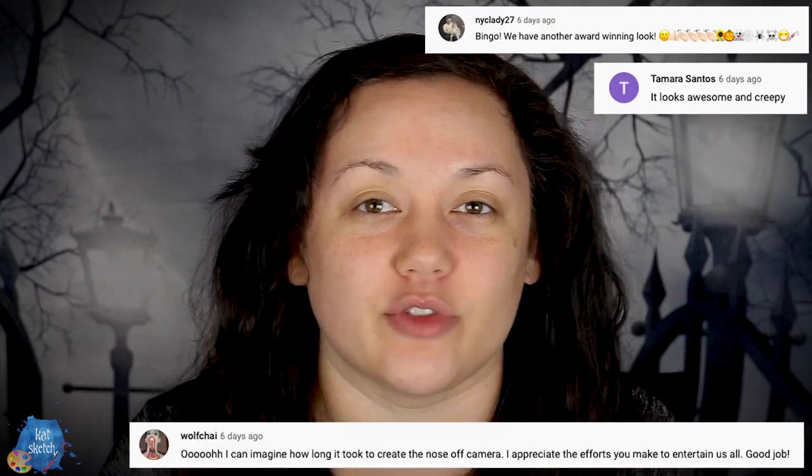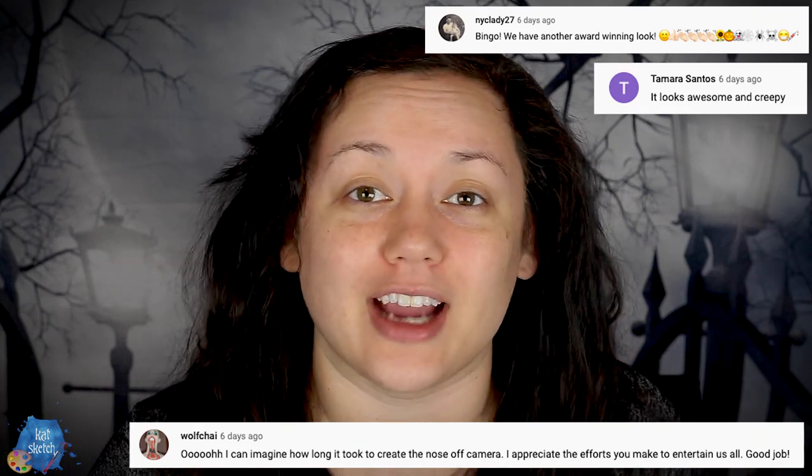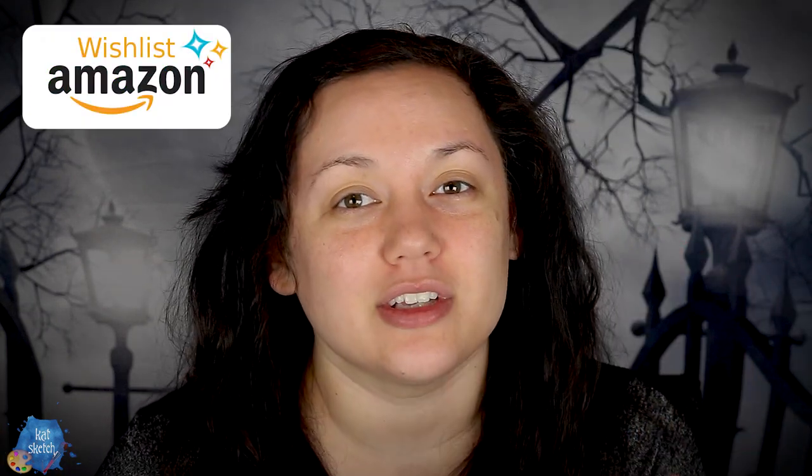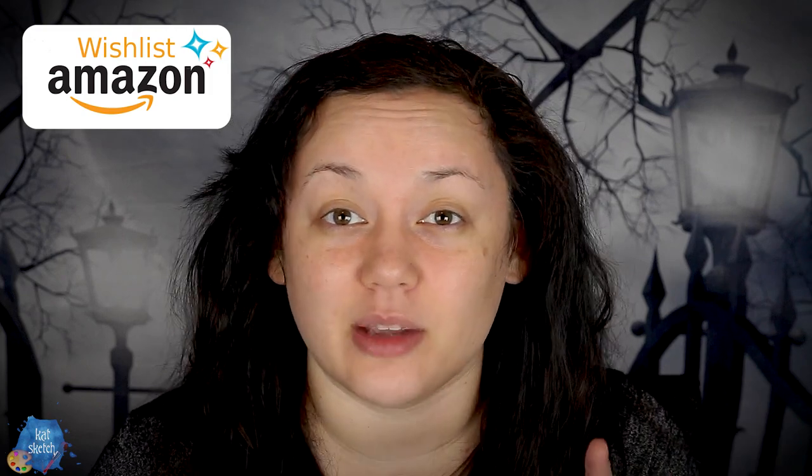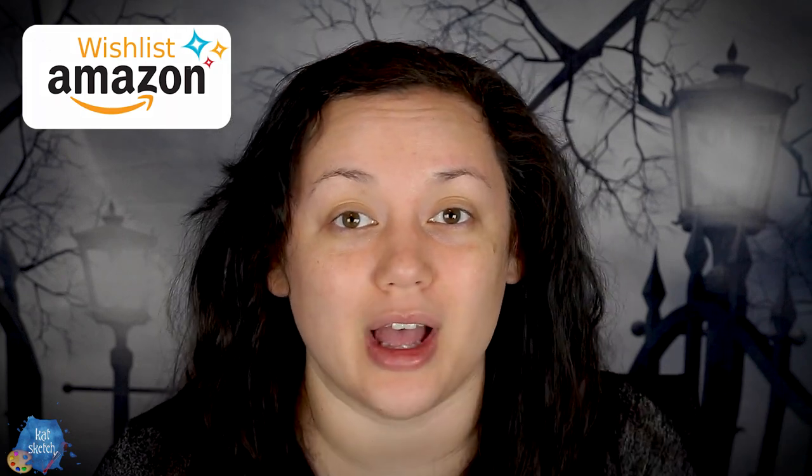But before we get started, shout out to these people who've been leaving amazing comments. If you want to support this channel even further, I do have an Amazon wishlist to help the makeup studio, and I do have a P.O. Box where you can write me as well. I appreciate you all so much, but without further ado, let's get started with the makeup.